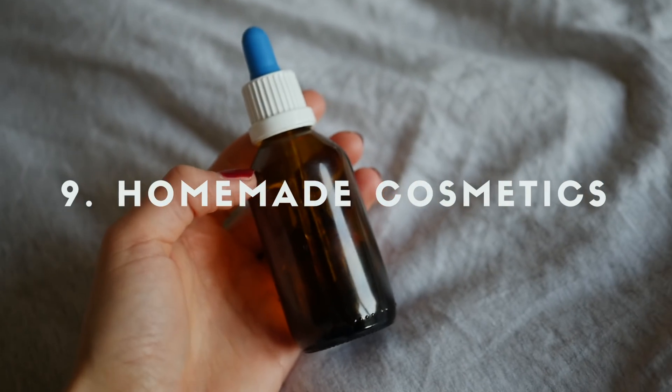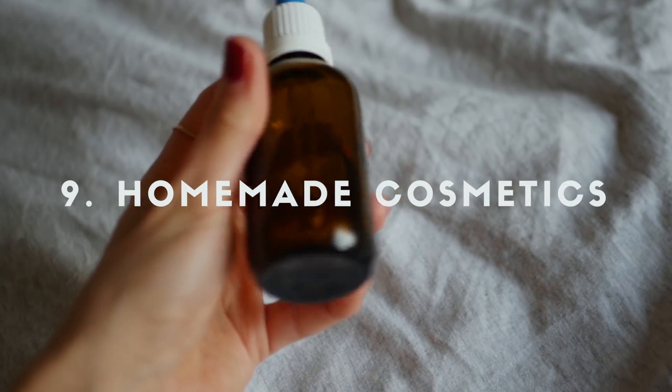You can also offer homemade DIY cosmetics — for either girls or boys. For example, I made a beard oil for David last year based on a recipe from a beard oil he really loved. I got all the oils and essential oils and mixed it up myself. He really loved it and has been using it a lot. This is a great idea if you have a boyfriend, dad, or a guy friend with a beard.